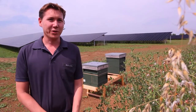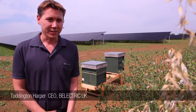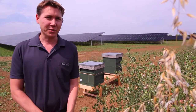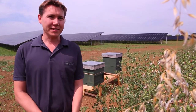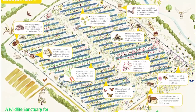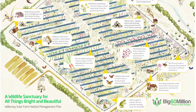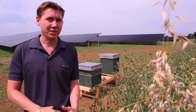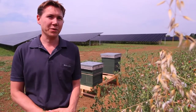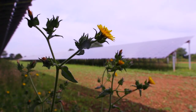Solar farms are an excellent opportunity for nature. We developed this project and have the opportunity to look after it for the next 25 years. As only 3% of the land is actually taken up by the solar farm and 97% of it remains as it was, we see this as a great opportunity not just to produce green energy but also to see what we can do to support biodiversity in nature.